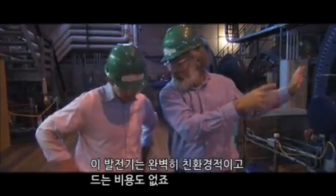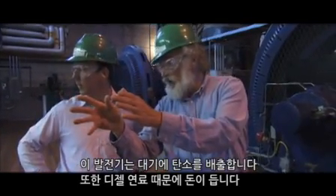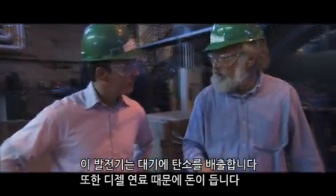This is completely green and is free. This puts carbon in the air and costs money to run because of diesel fuel.